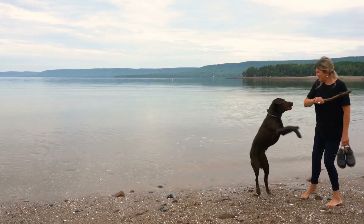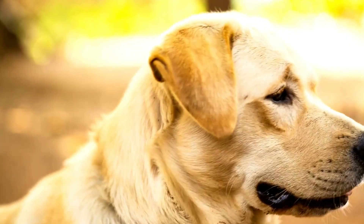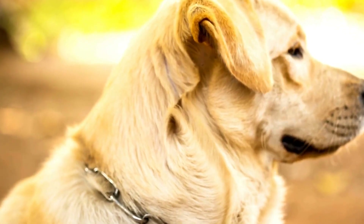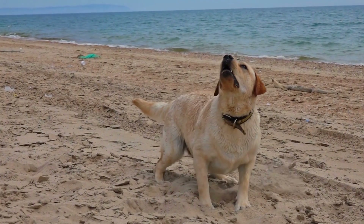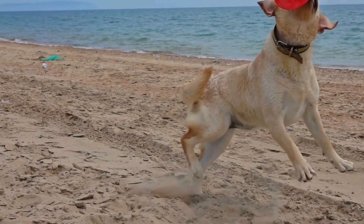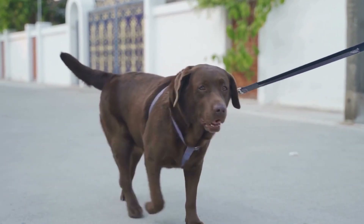During the introduction process, it's important to closely monitor their interactions. Look for any signs of stress, fear, or aggression from either animal. If necessary, separate them and try again after giving them some time to calm down. Be patient and take things at a pace that both animals are comfortable with.